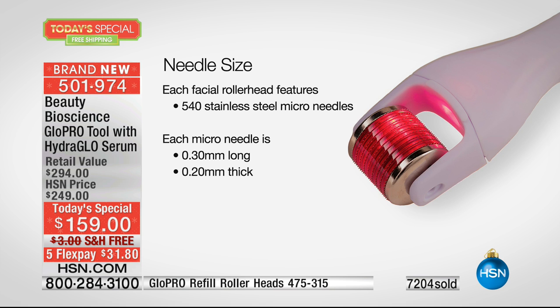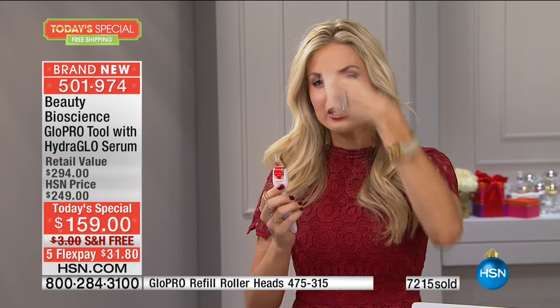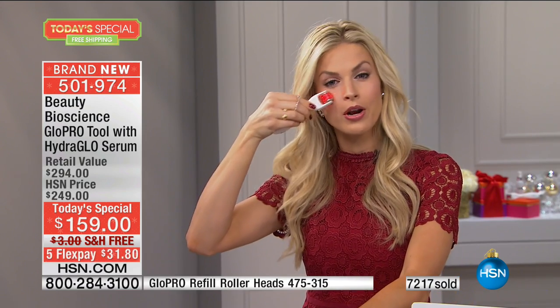0.3 millimeters long — you cannot buy a needle length that long anywhere else but from Glow Pro. It goes to the bottom of the epidermis and it's totally painless — that's part of our patent. It literally just gently slides apart those cells and creates that vertical exfoliation channel. Think about it — it's like you're using your serums and creams for the first time. How much have you invested in those serums and creams? Your skin is an amazing filtering system.